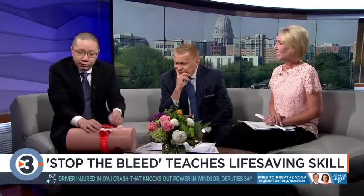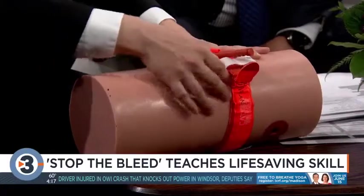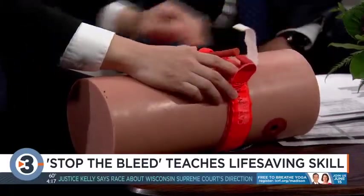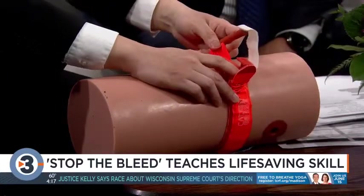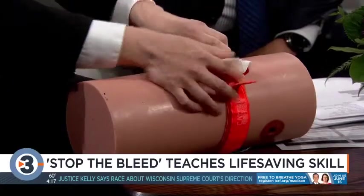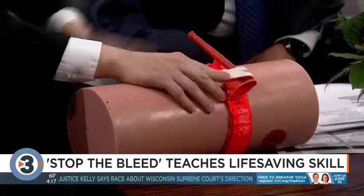This is one of the commercial tourniquets currently available. This is a CAT tourniquet. People learn how to apply this to a leg that's bleeding, twist it to the point where the bleeding stops, leave it in place, and the bleeding is controlled.